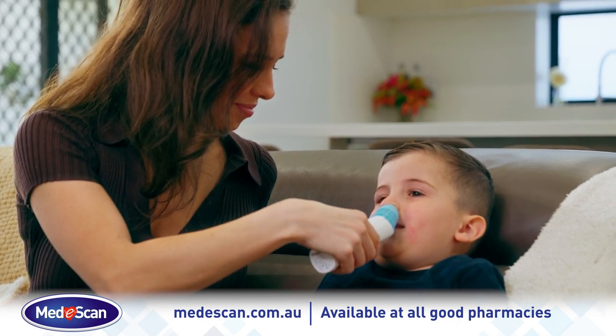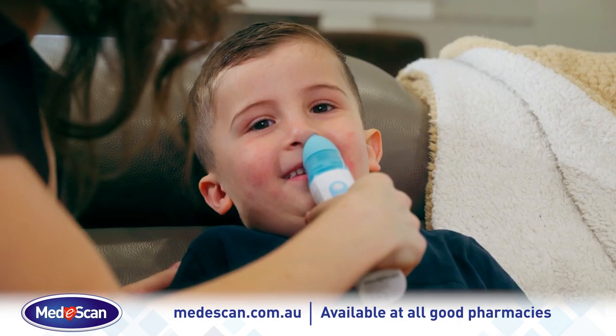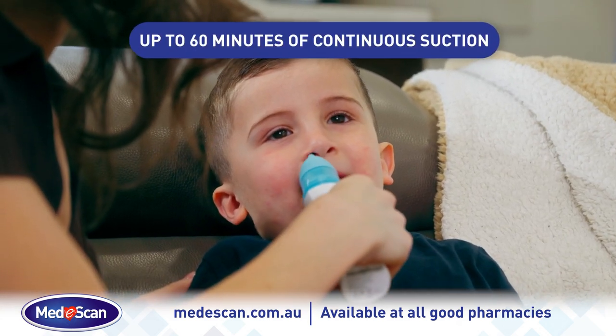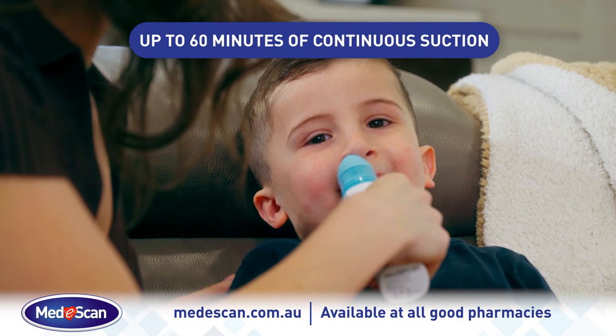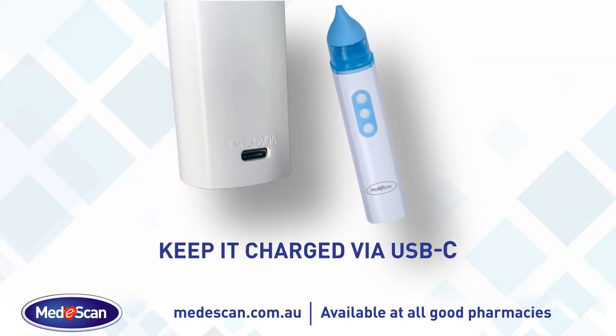Enjoy the added convenience of a built-in 7-colour LED distraction light and an easy recharge that provides up to 60 minutes of continuous suction. Use a USB charger or power bank to keep it charged on the go.